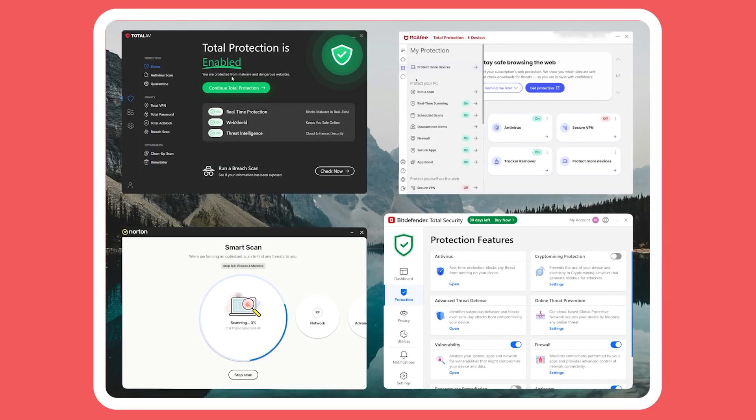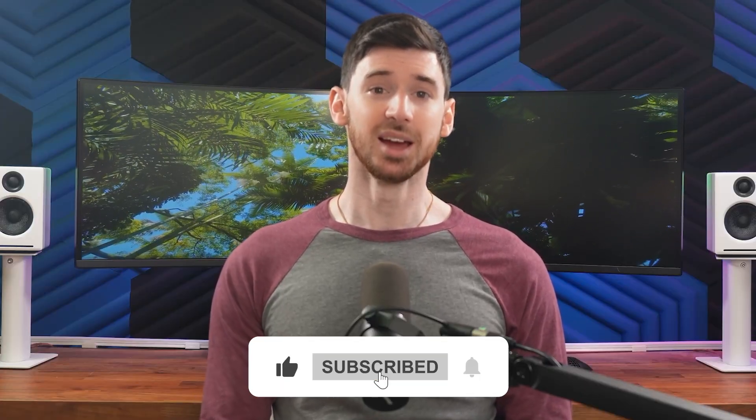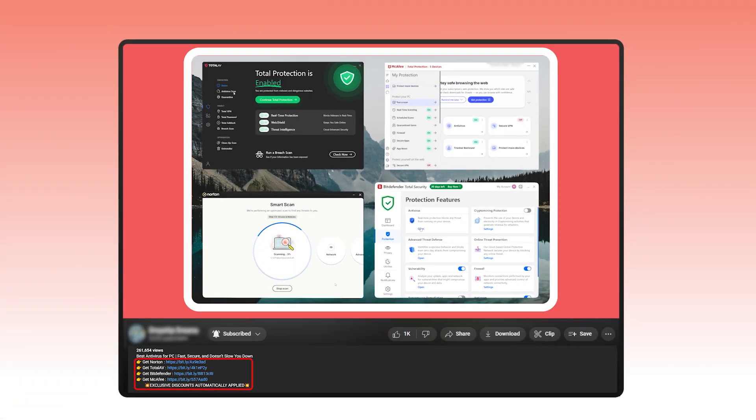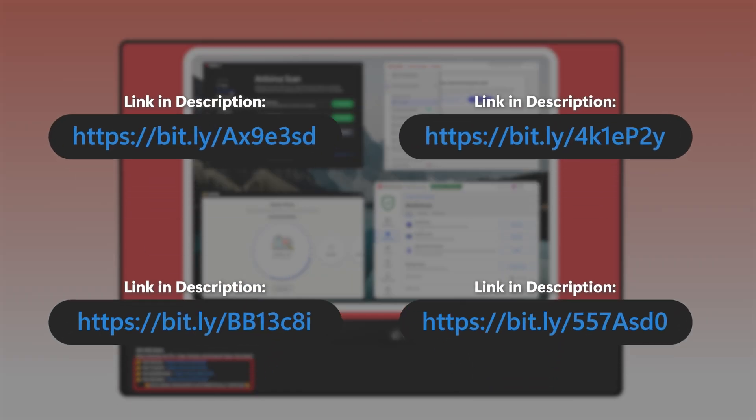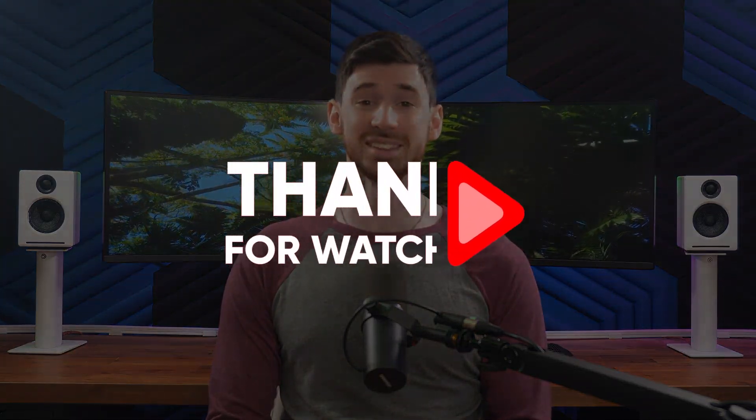To sum it up, choosing the right antivirus comes down to finding the right balance between security, performance, features, and price. Any of the options we've covered will give you solid protection, so just go with the best one that fits your budget and you'll be way ahead in terms of digital security. If you found this video helpful, don't forget to give it a thumbs up and subscribe for more content like this. If you're ready to check out any of the antivirus options we mentioned, check the exclusive link in the description — it usually comes with a special deal you won't find anywhere else. Drop any thoughts or questions in the comments and I'll get back to you as soon as I can. Thanks for watching, and I'll see you in the next one.